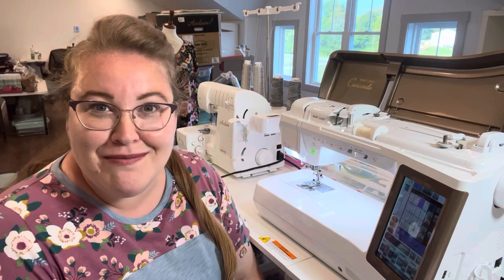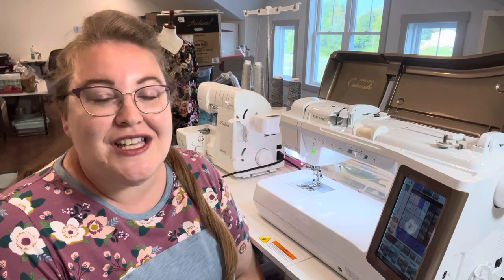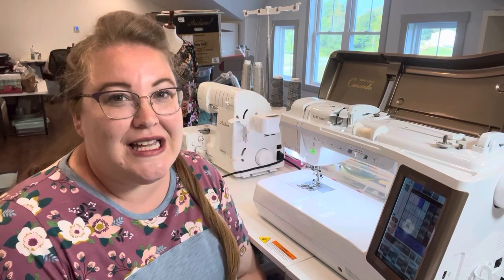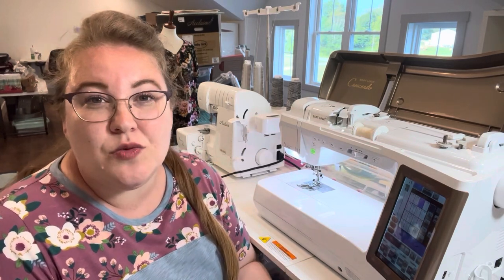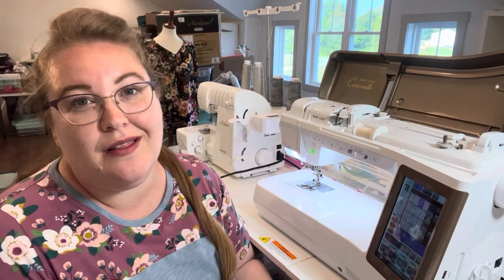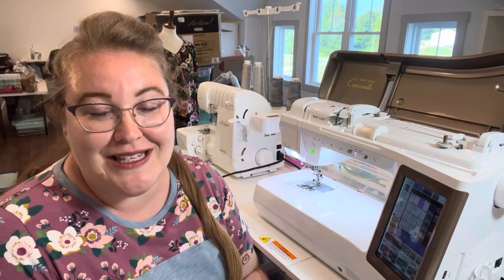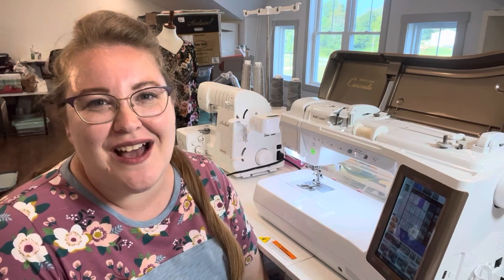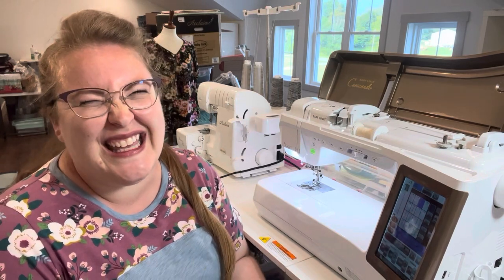Michelle from Michelle Sews Again started the hashtag sewing machines must-haves tagging challenge for the sewing community. Her intent was to see what we loved about sewing machines and what we looked for when picking out our own, to help her in her journey toward a new sewing machine. I'm not sure if Michelle has picked one out yet — I've been moving, so it took me a little while to get this video out.